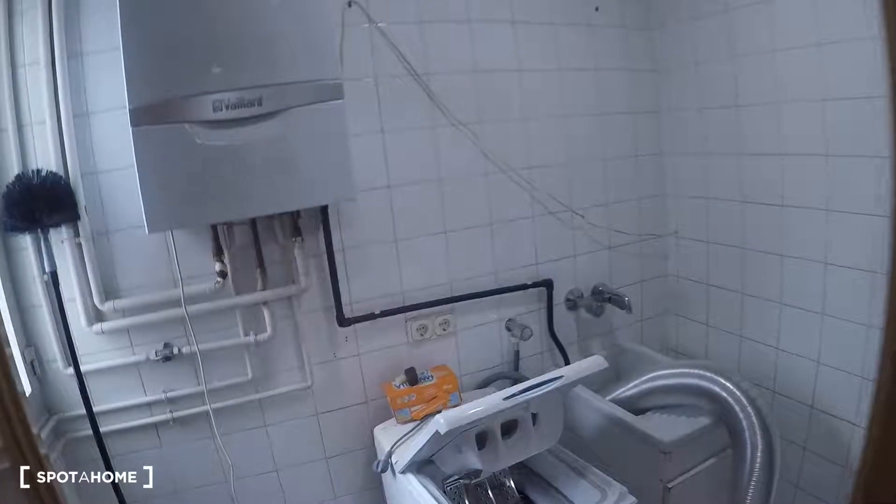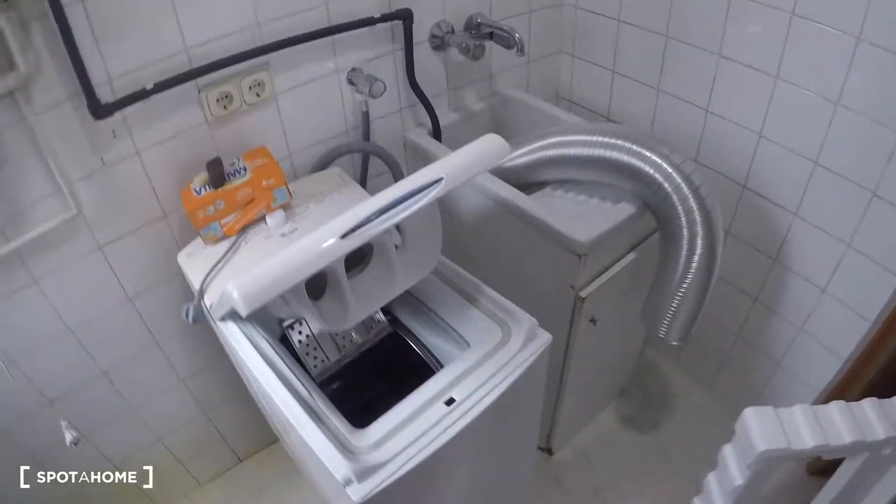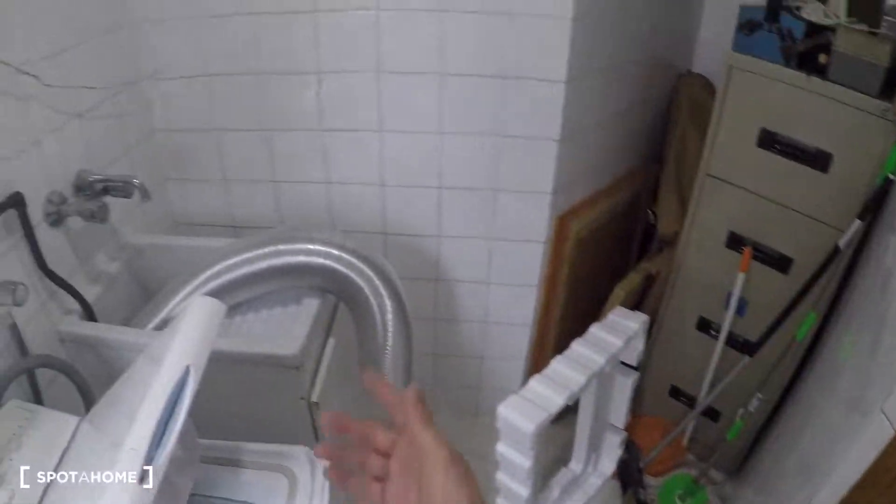Here is the laundry room, with a natural gas water heating system, a washing machine, and another sink.